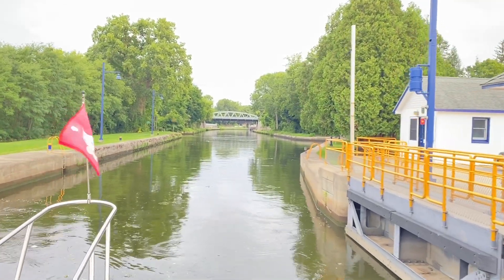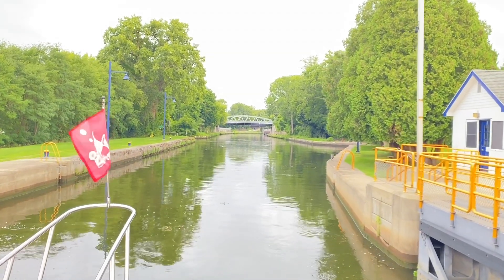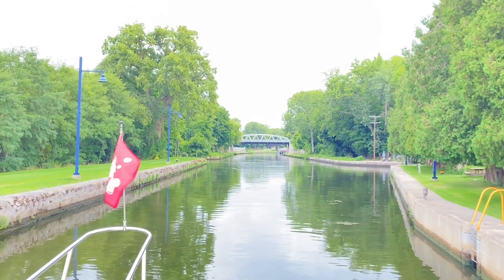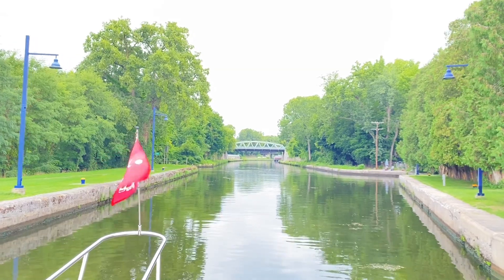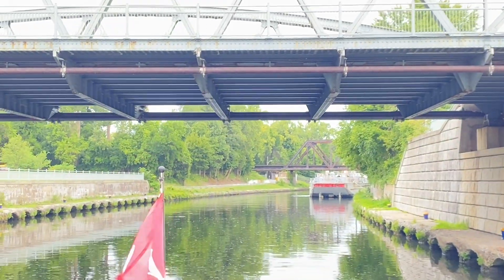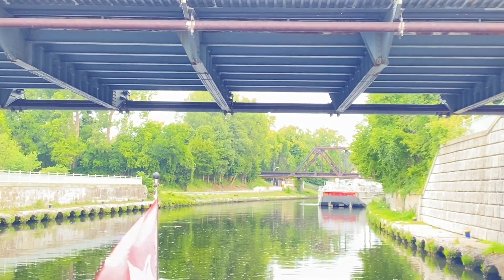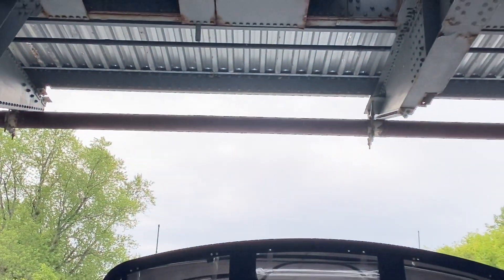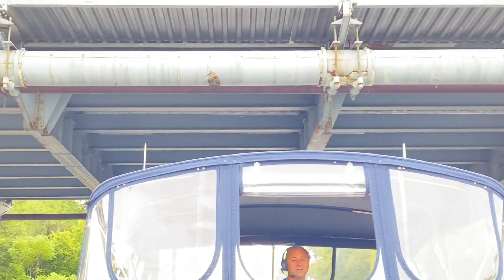Thank you lock master, have a good one. You too — see you next time through. It looks like 16. I don't think you cleared that by 10 feet.